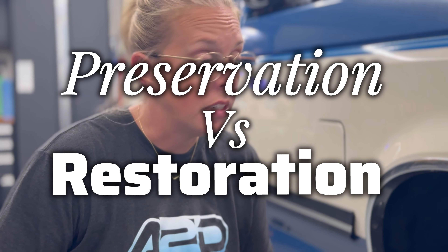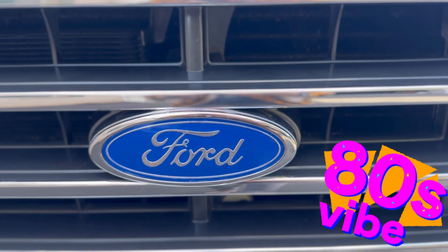Sometimes as a detailer it's about preservation, not restoration. Today's detail we're going to demonstrate that for you guys. We've got this gorgeous 1989 Ford F-150 — the customer is wanting us to polish and apply a ceramic coating to the exterior, as well as do a basic interior. This is the truck of dreams. We're going to look at some of the issues that can come up when working on older vehicles and how detailers sometimes have to cross that bridge very carefully from restoration to preservation.